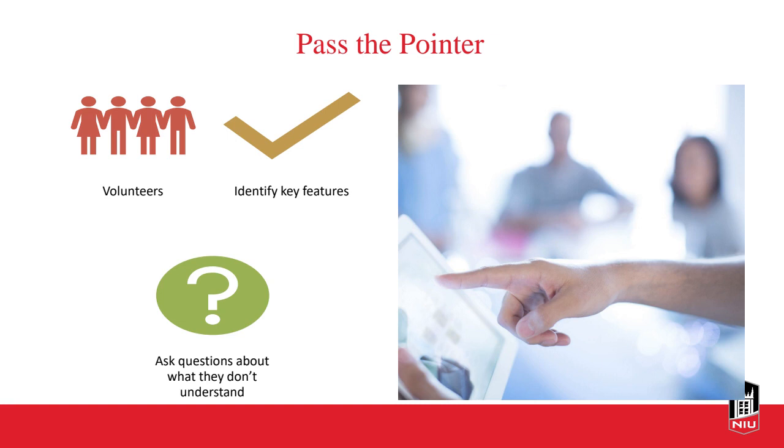Another strategy is pass the pointer. Put a complex or detailed image on the screen based on a course concept, and ask for volunteers to borrow the laser pointer to identify key features of that image or ask questions about things they don't understand. This allows students some choice, lets them show their knowledge, gets them up and moving, and allows for clarifying complex aspects of the topic — not just expecting students to provide answers, but encouraging them to ask questions about what they don't understand.